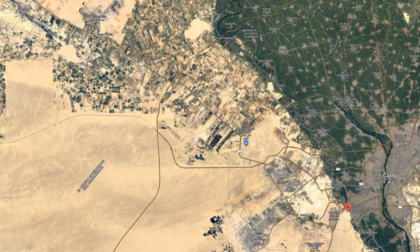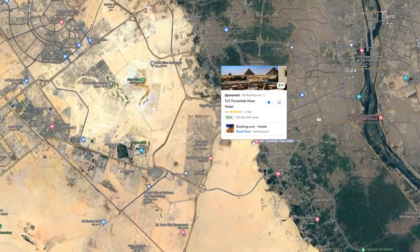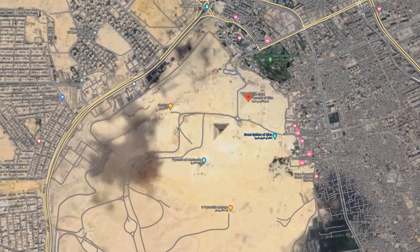Hey everybody, it's Henry Steele. Today is September 11, 2023. This is going to be a quick video this week. This video is actually kind of related to the last video I uploaded, where I was talking about the Great Pyramid of Egypt, or of Giza specifically.